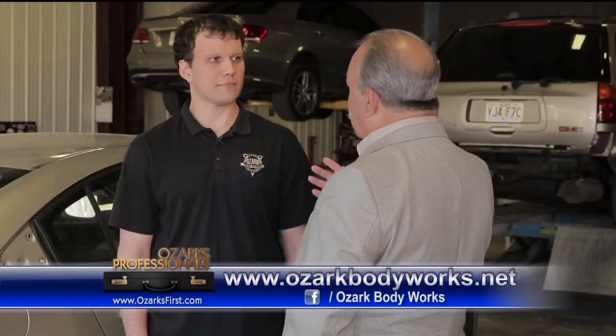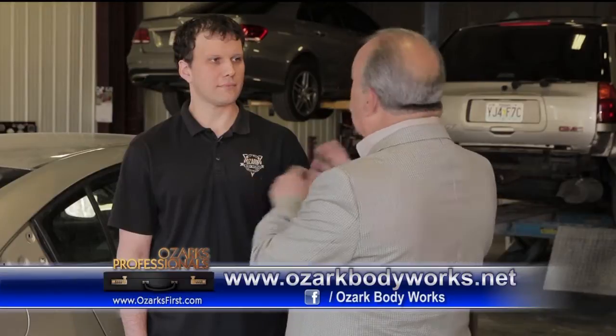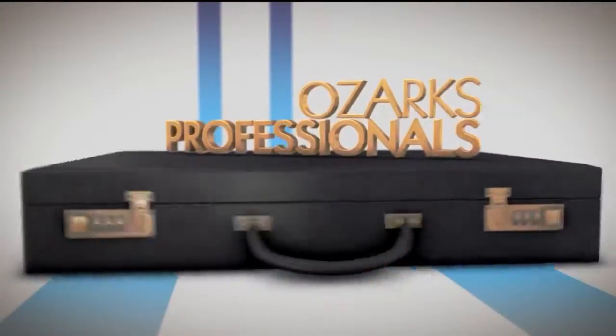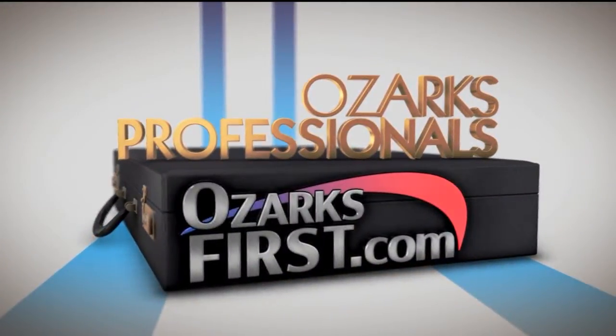If people are looking for more information about Ozark Body Works, all you do here, all you have to offer, how can they get that information? They can just find us on Facebook. Pretty simple. Thanks, Brent. Thank you. So there you are — Ozark Body Works. You can find them on Facebook. You can always see more Ozarks Professionals on OzarksFirst.com.